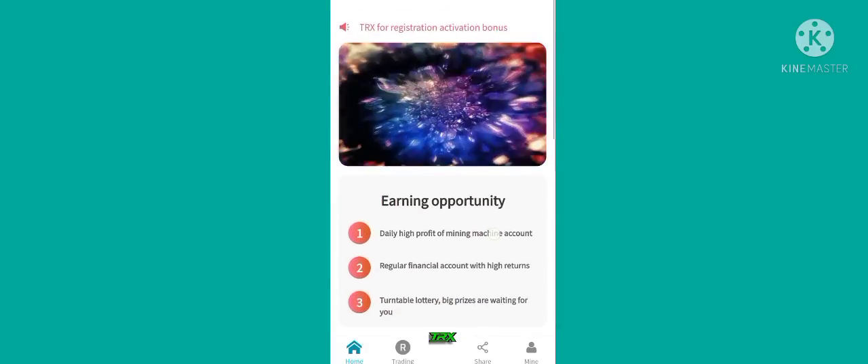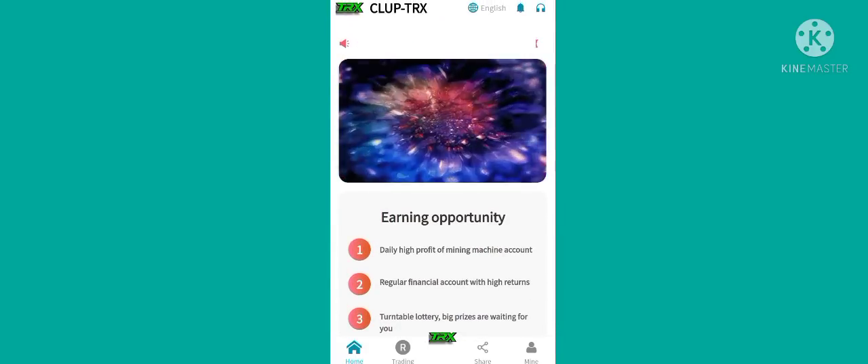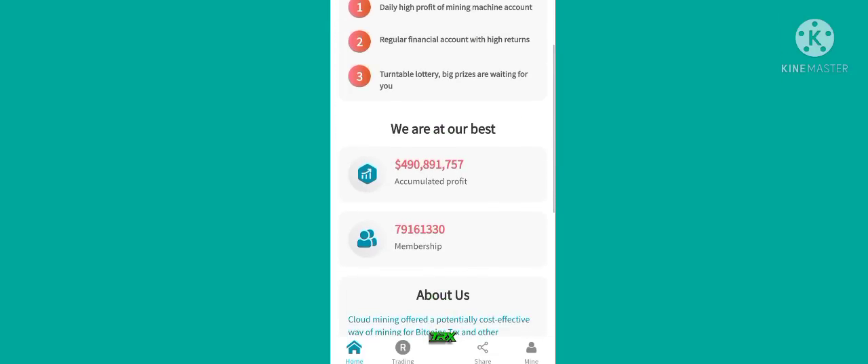After completing my sign up, you can see this type of interface open. Read it carefully and then close it. After that, you can see another interface open. Yes guys, it's very amazing — you can see this.